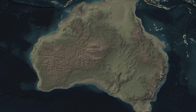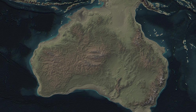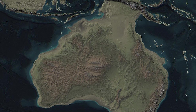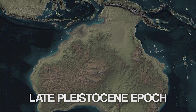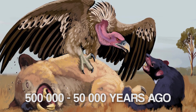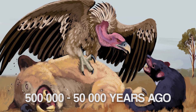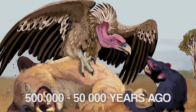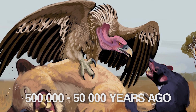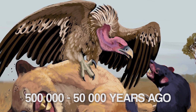Its fossil bones have been found in South and Western Australia, as well as New South Wales, which meant that it lived all over Australia during the late Pleistocene epoch. Since 500,000 years ago it likely scavenged on the carcasses of Australian megafauna, which meant that when they went extinct around 50,000 years ago, survival became impossible for the Australian vulture.